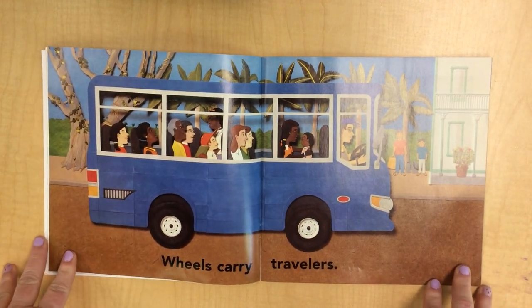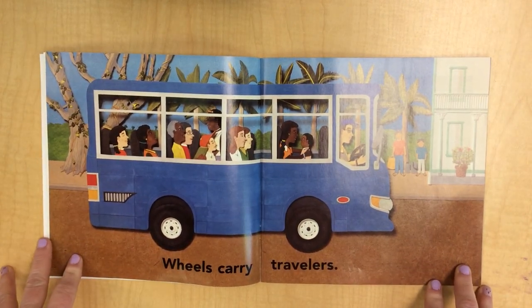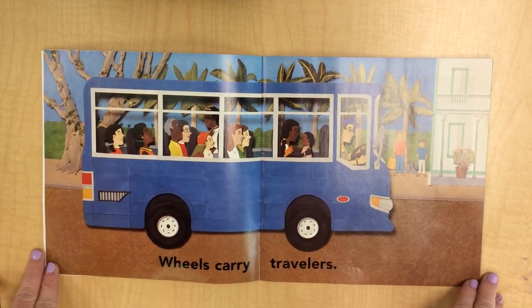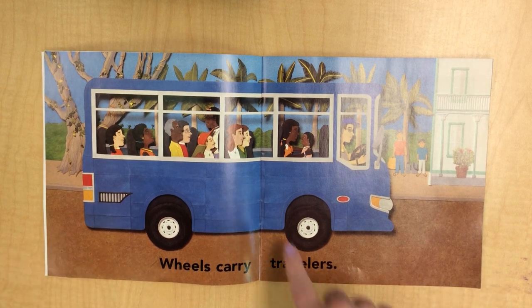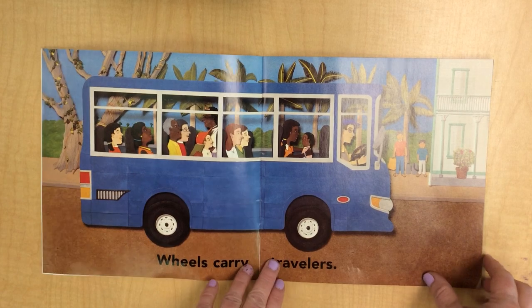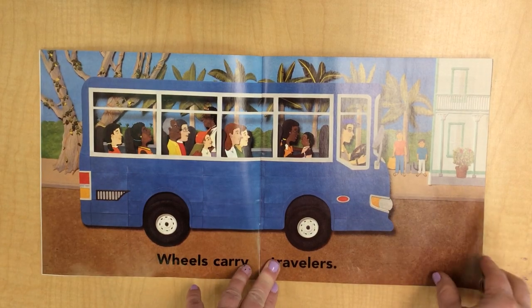Wheels carry travelers. There are lots of travelers in there — they're going to go somewhere. Here are our wheels: one and two. Looks like they're going to be picking up two more.